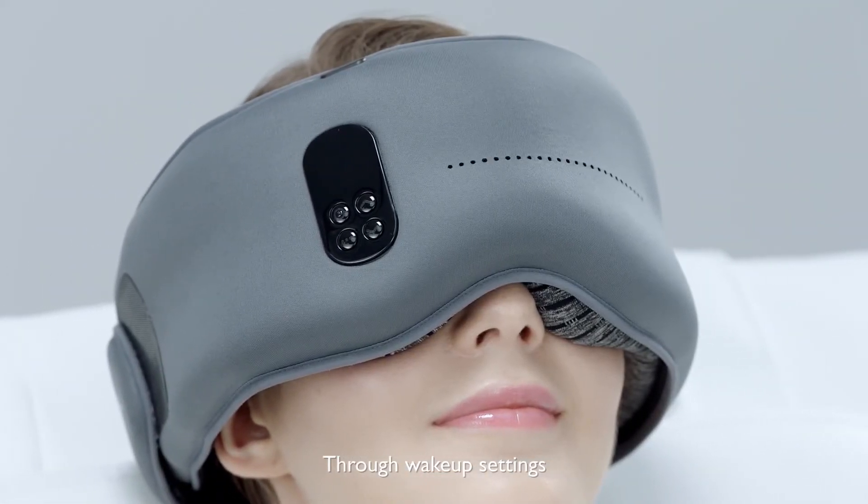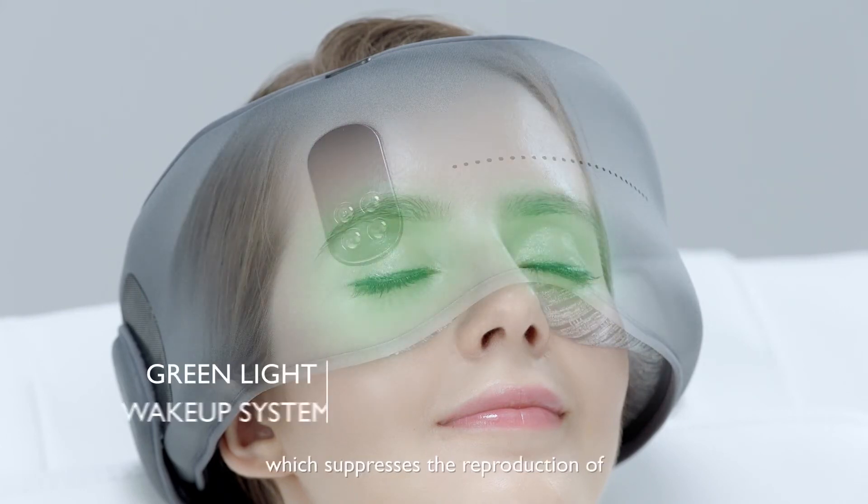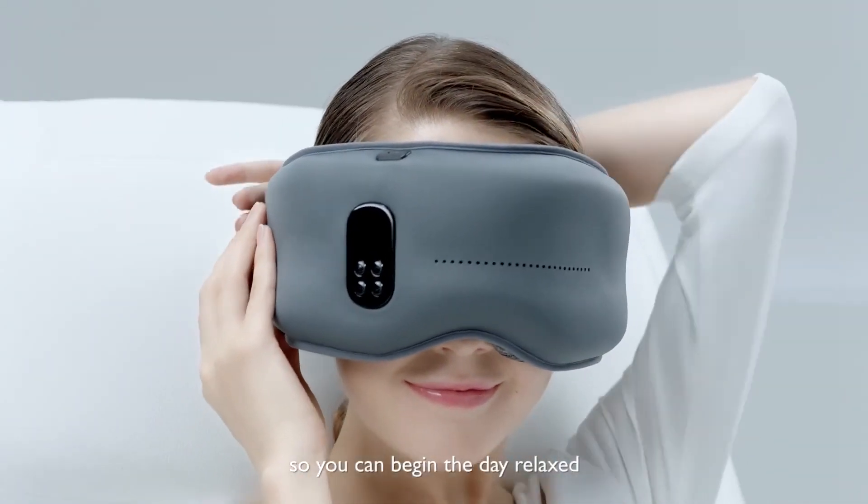Through wake-up settings, Dreamlight uses internal green lights, which suppress the reproduction of melatonin — a sleep hormone — to slowly wake you so you can begin the day relaxed.